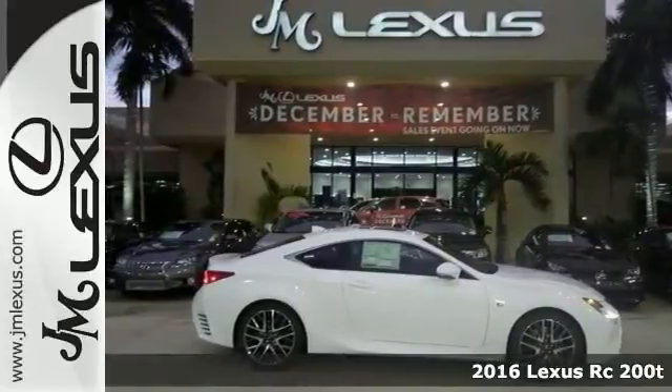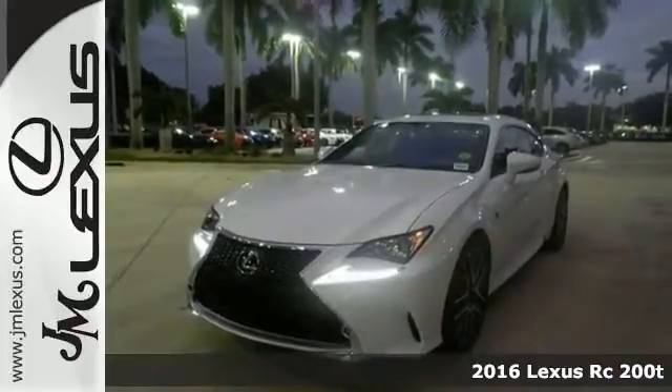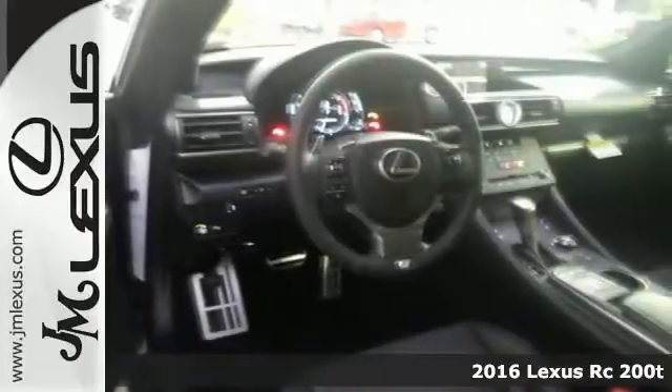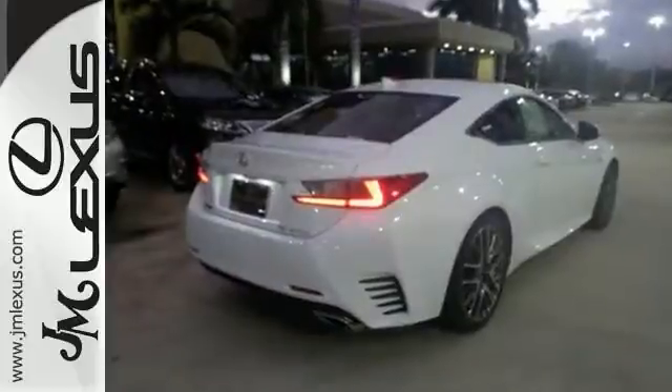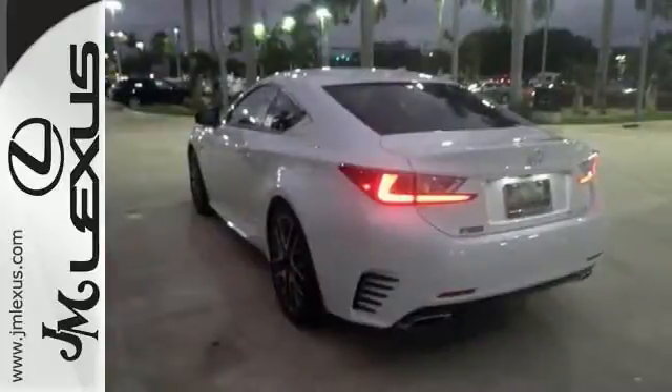Here's a nice 2016 Lexus RC200T. It has keyless entry and climate control. Add to that a multifunction steering wheel, media display screen and dual exhaust, and you have an attractive Lexus looking for a new home. We'd love for you to take it for a test drive today.